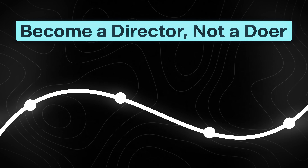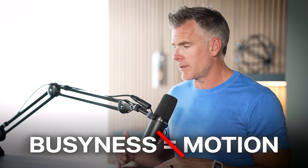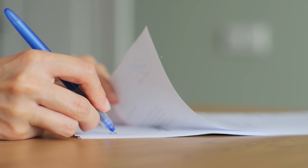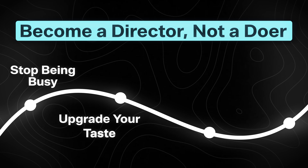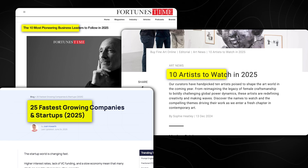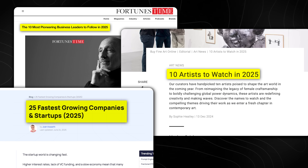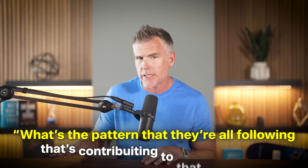So this is how you become a director, not a doer. First, we have to stop being busy. A lot of people confuse busyness with motion. If most of your day is just busy task work back to back, you have to step back and look for ways to automate all of that stuff. Because in 10 years, AI will be doing 99% of your to-do list. Next, we have to upgrade our taste — understanding what great output looks like. It doesn't matter if it's art, business, or leadership. Study the best in the world and ask yourself: what's the pattern they're all following that's contributing to their success?